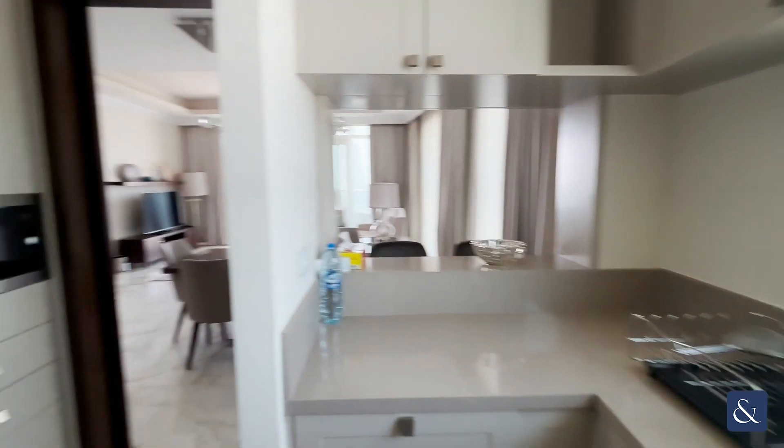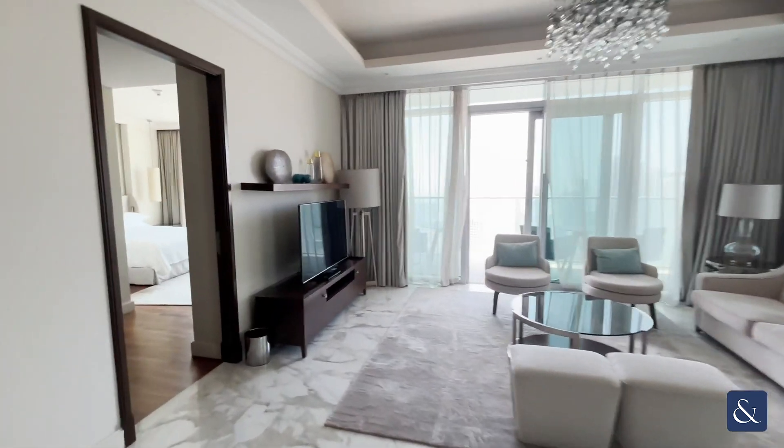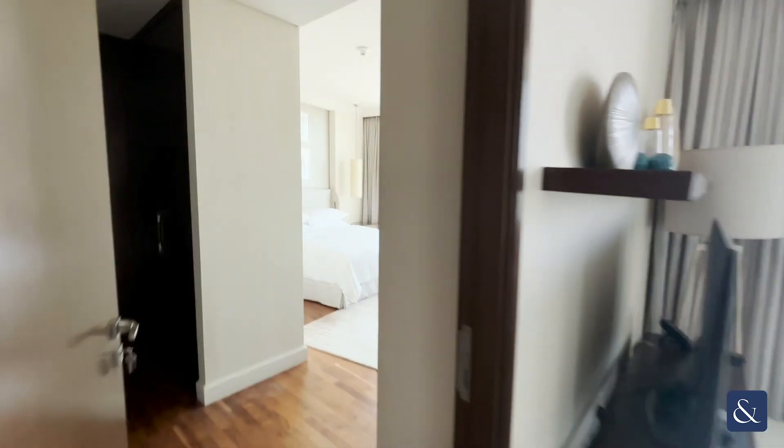The kitchen comes fully equipped and beautifully furnished, and then the last bedroom — the master bedroom — is on the left hand side here.